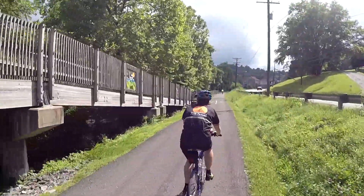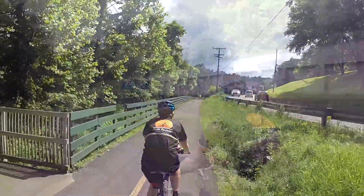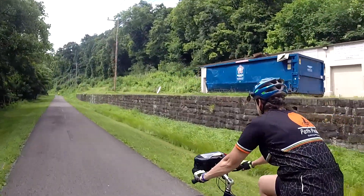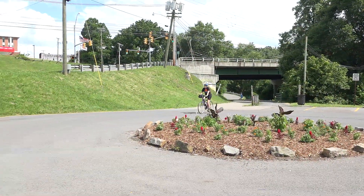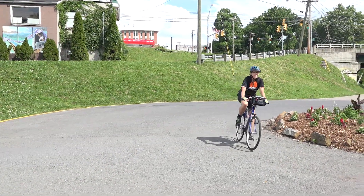Morgantown is built on the side of a mountain, so consider that everywhere we visit in the city is uphill from the bike trail. We're going to walk our bikes up to the History Museum, and later when we go to the Morgantown Brewing Company, there's a staircase that leads from the trail up to their back patio. And we've reached the end of our ride today!